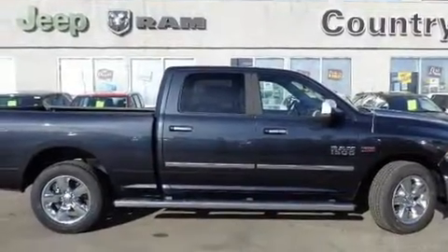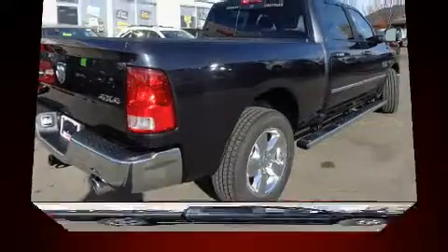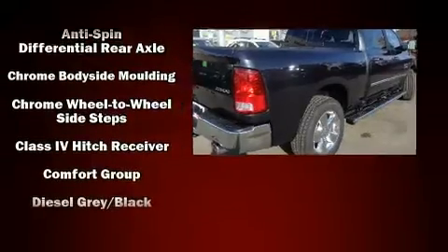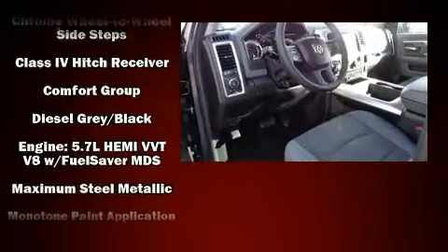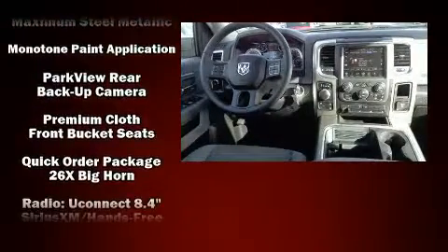The 2017 Ram 1500. This model accommodates five passengers comfortably and provides features such as variably intermittent wipers, an outside temperature display, automatic dimming door mirrors, front fog lights, a bed liner, and power windows.